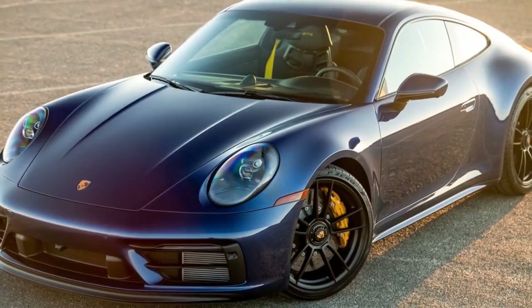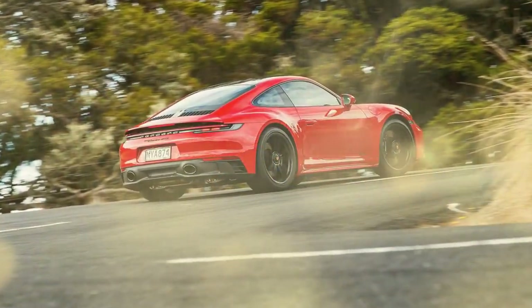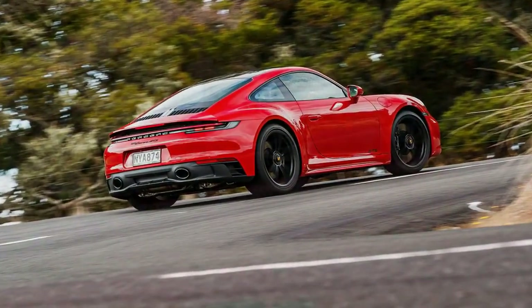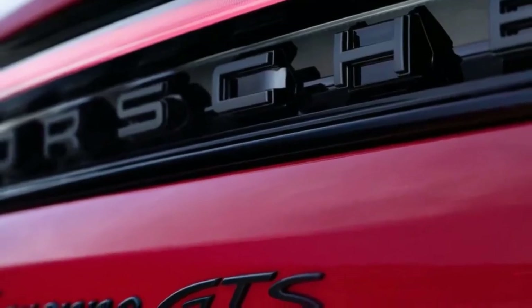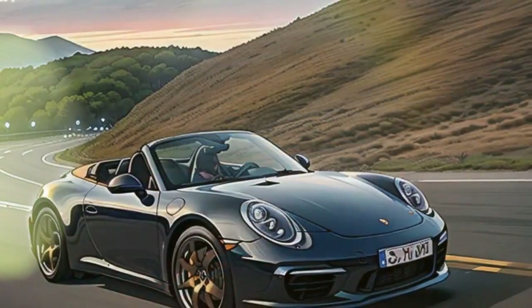There is also a Carrera 4 GTS, which adds all-wheel drive to the mix. There's a weight and cost penalty — 99 pounds and $7,800 — but otherwise it doesn't give up much in feel over the rear-drive version. The steering has a fraction less feedback and I felt just a bit of extra inclination to understeer when pushing hard, but that's about it.